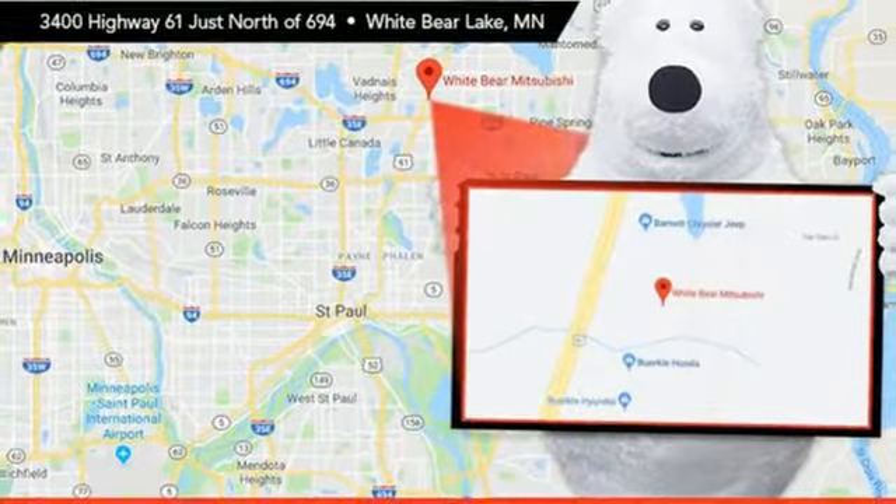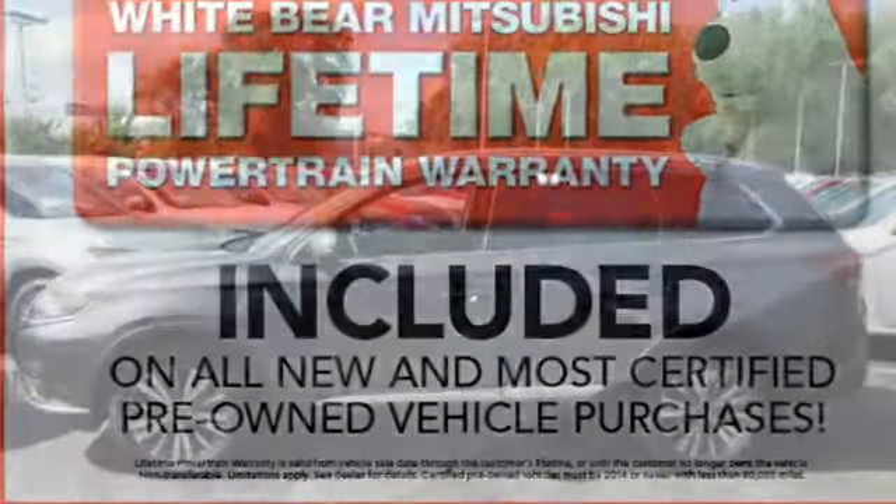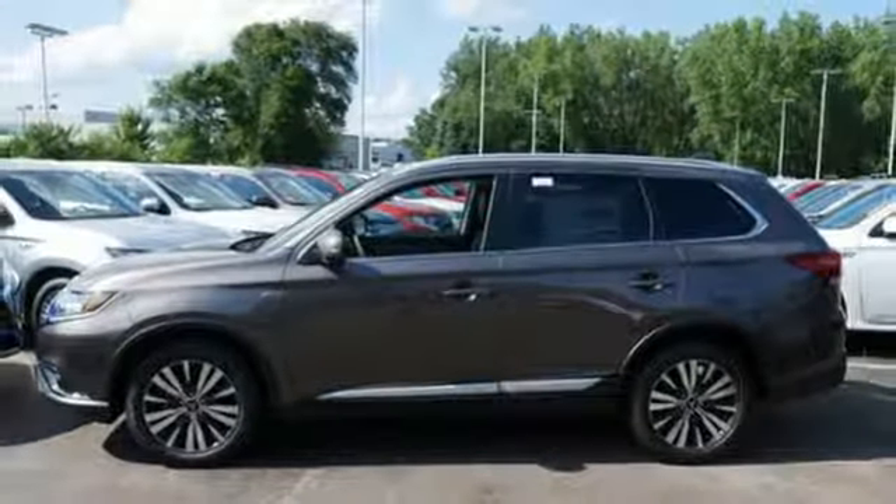V6 engine, power sliding and tilting sunroof, electronic shift on the fly, and power heated mirrors. You'll never know till you try.